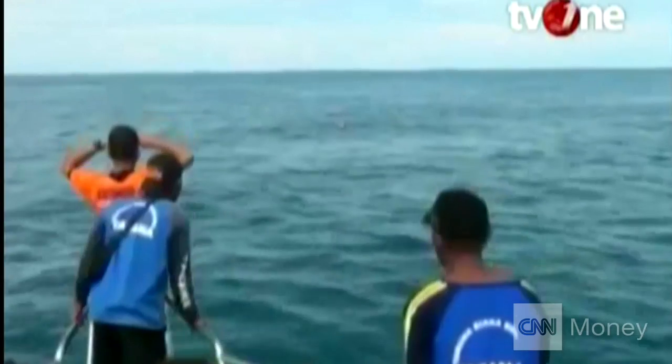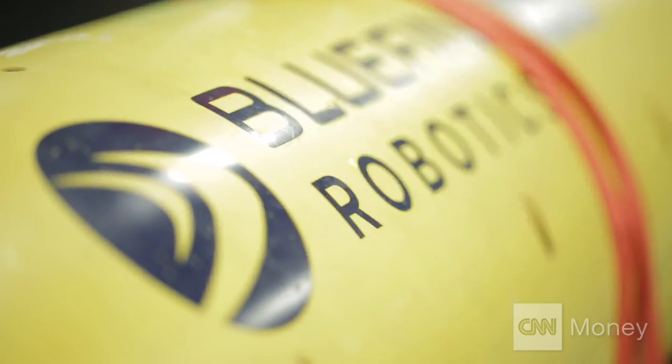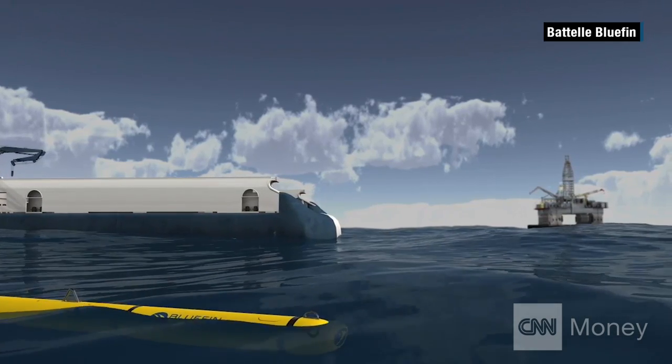Small pieces of debris from flight 8501 have been found but the plane is still on the ocean floor. It's the type of mission that's helped increase Bluefin's business by 15% this year, and in the case of the AirAsia plane, their AUVs could once again be on the front line.